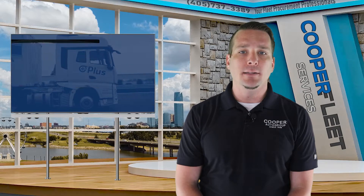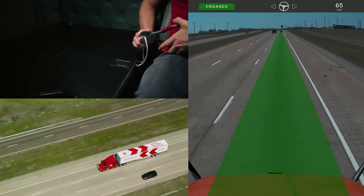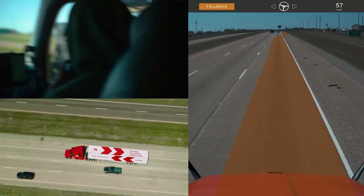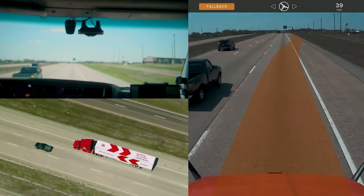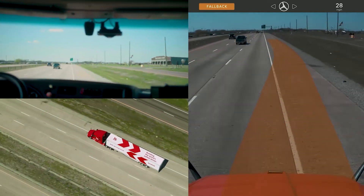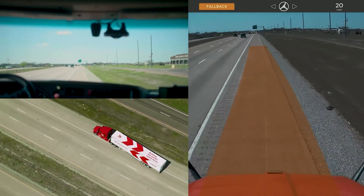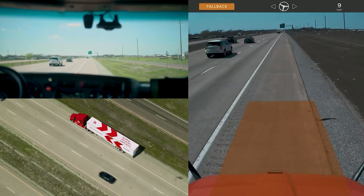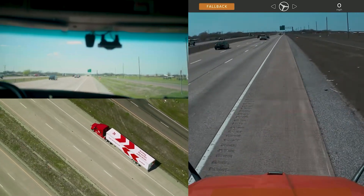Recently, a Kodiak Robotics big rig safely pulled off of Interstate 45 and onto the shoulder of the highway. The company is touting this as a great success, and they demonstrated the feature by cutting a cable needed for the truck to connect to the Internet. After the connection was severed, the Class 8 truck safely and slowly pulled over to the side of the highway, avoiding all obstacles.